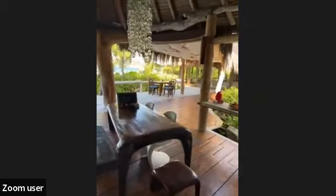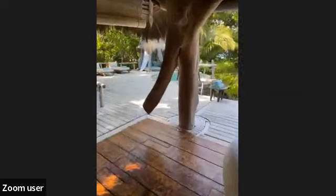There's some echo so please put your mic on mute. Let me turn my camera — we are right now in the living space of one of our beachfront villas. North Island is one of the 42 granitic islands in the Seychelles.